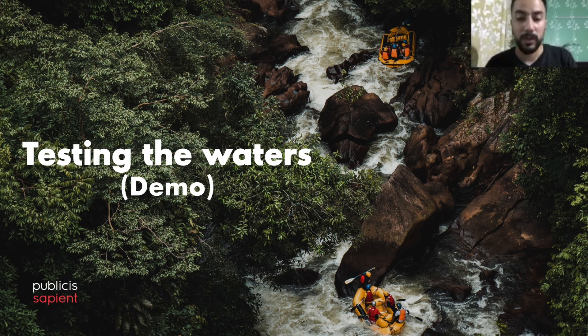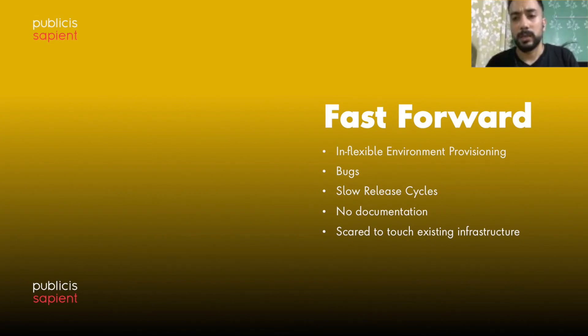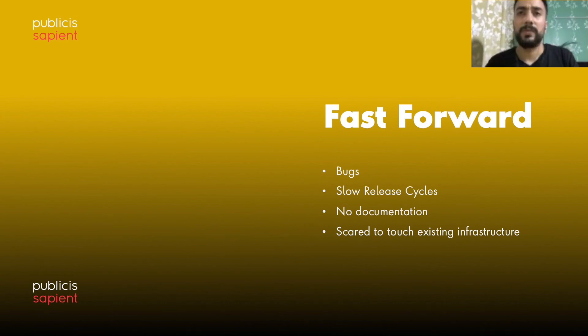Coming back to our story — Monica and Claire were super pumped after uncovering such capabilities. They shared their findings and the proof of concept with the team members and everyone was excited and on board. As part of the demo we saw how infrastructure as code can solve the problems they were facing before they started on this quest.